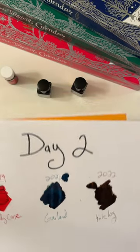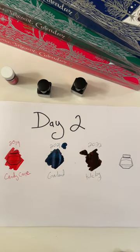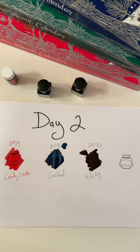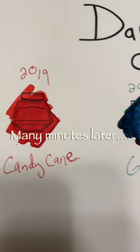Happy Inkvent, day two of July. See you tomorrow, and thanks for watching. Please like and subscribe, and happy writing!